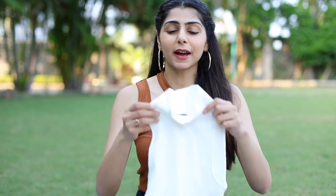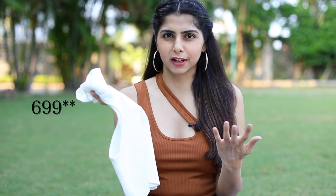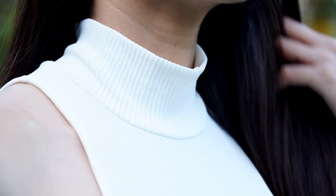Next up, I got this top — I have something similar in black from Zara, but I found this at H&M for just 799 rupees, which I thought was a great price. It's very comfortable and would go really well with black jeans, skirts, maxi skirts, cargo trousers — basically anything. It looks really cool. This is a sleeveless top.